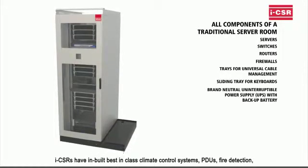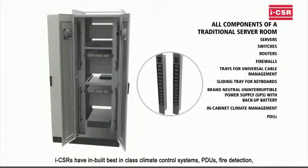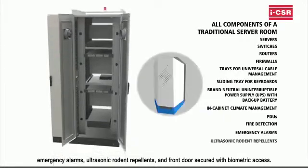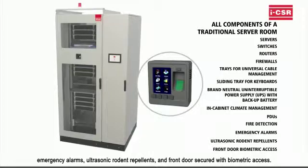ICSRs have inbuilt, best-in-class climate control systems, PDUs, fire detection, emergency alarms, ultrasonic rodent repellents, and front doors secured with biometric access.